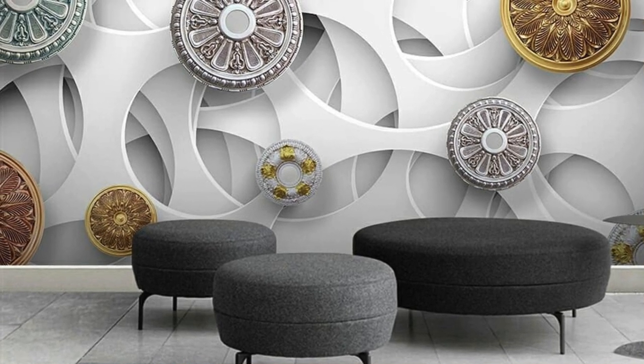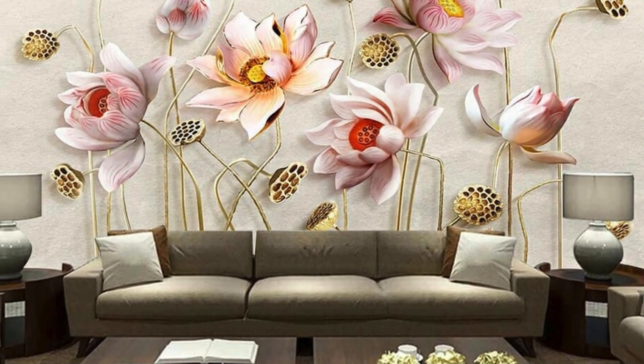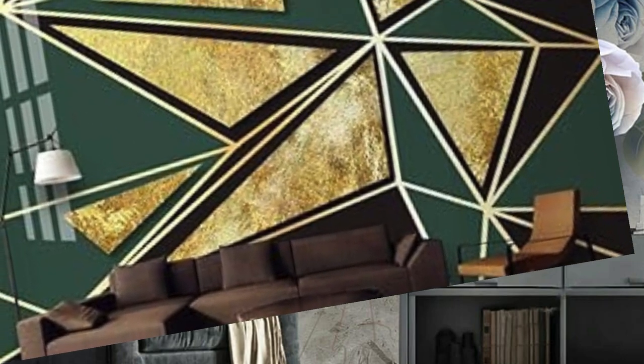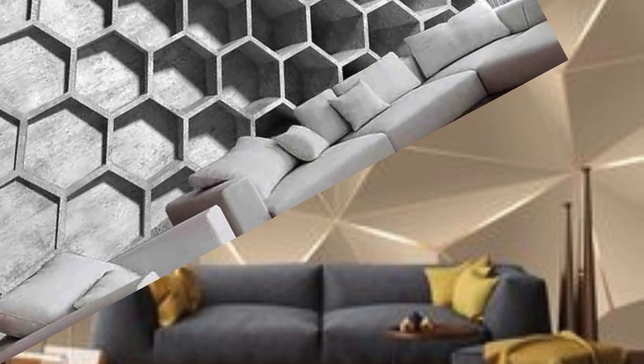Transform your living spaces into a realm of boundless creativity and immerse yourself in the wonder of 3D wallpaper, where every glance unveils a new dimension of beauty. Immerse yourself in a symphony of visual extravagance with the revolutionary world of 3D wallpaper, where walls cease to be mere boundaries and instead become portals to fantastical realms. Picture your living space adorned with an intricate dance of shadows and light, creating a captivating interplay that transforms the very essence of your surroundings.